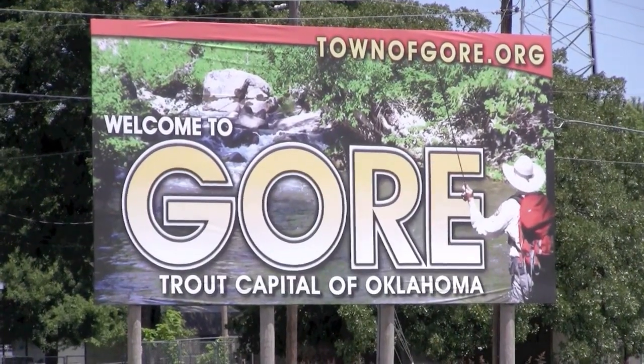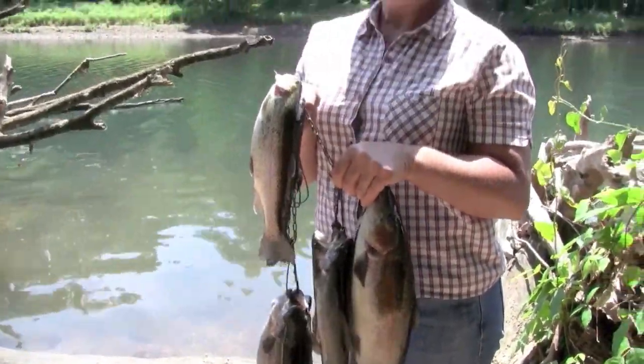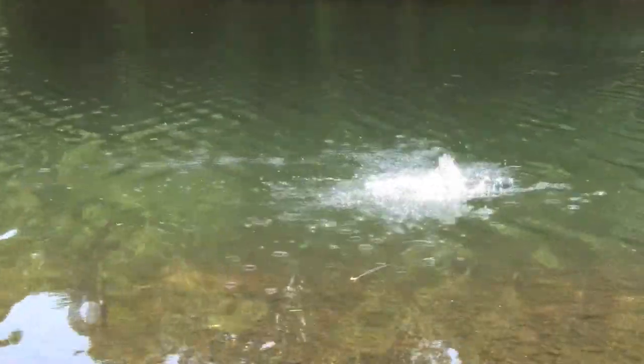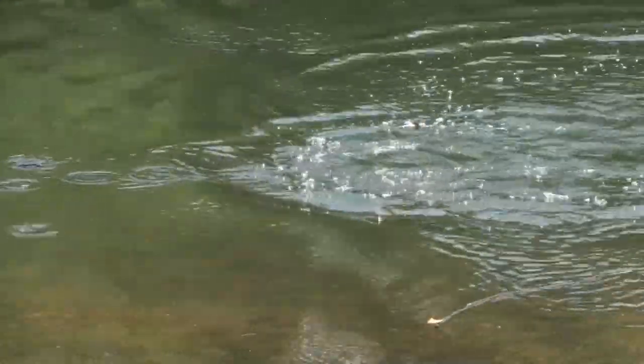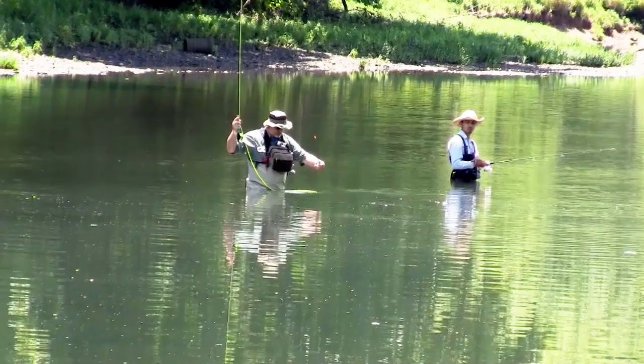Good trout fishing right now is also the lower Illinois River — a year-round trout fishery with good trout fishing at this time. Those trout waters will give you a good primer to get ready for some of the winter trout stockings here in the state of Oklahoma. We've got bass, white bass, catfish, crappie — everything you can catch, you can catch here in Oklahoma. But you can't catch them if you don't go.